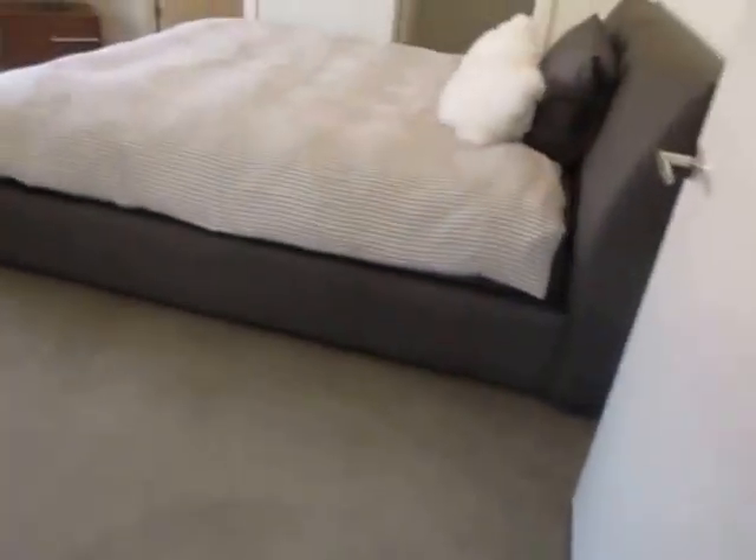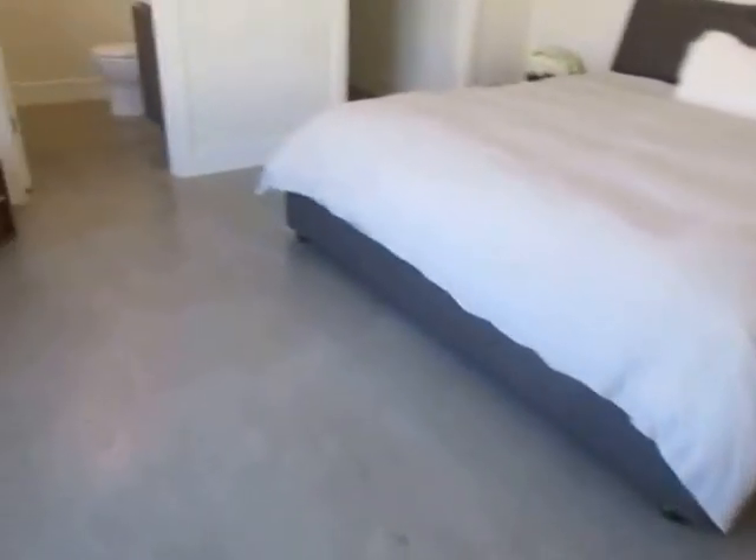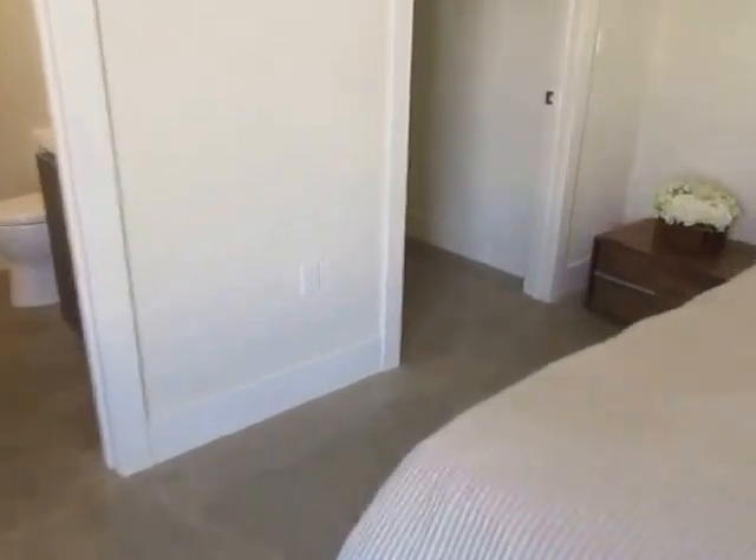This is a controlled access property with reserved garage parking. We're going to take a look at the master bedroom. The master bedroom has two closets — one of them is a walk-in closet.